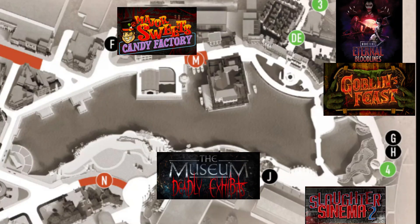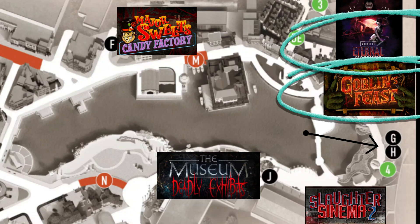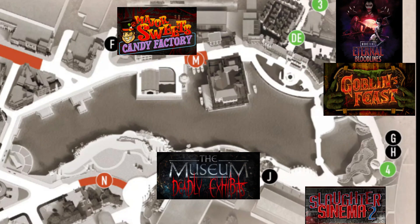Heading over to the other side of the park, starting at the top left, Major Sweets Candy Factory will be right there where Fast and the Furious is. Over to the right, this one's going to be interesting — it's going to be one walk path that splits into two houses: Goblin's Feast and Universal Monsters Internal Bloodline. So remember that.